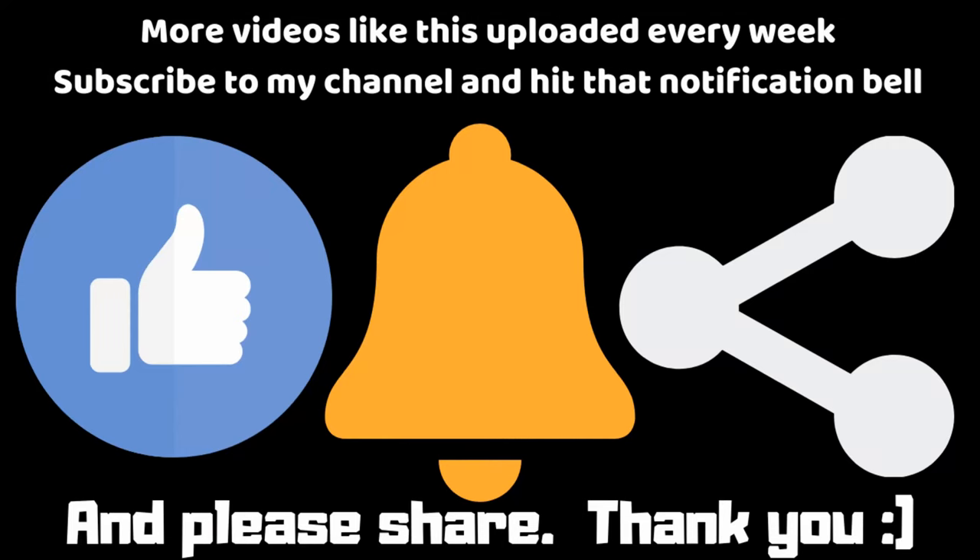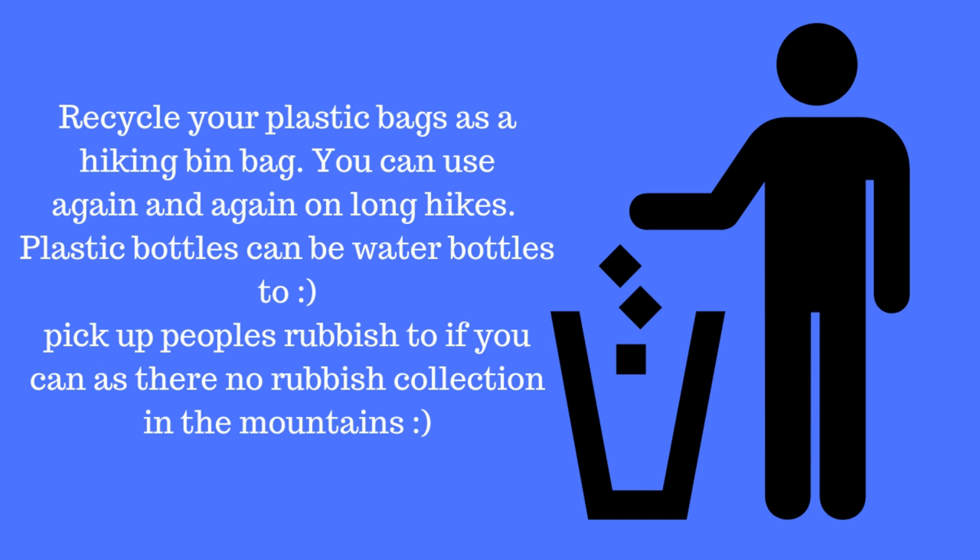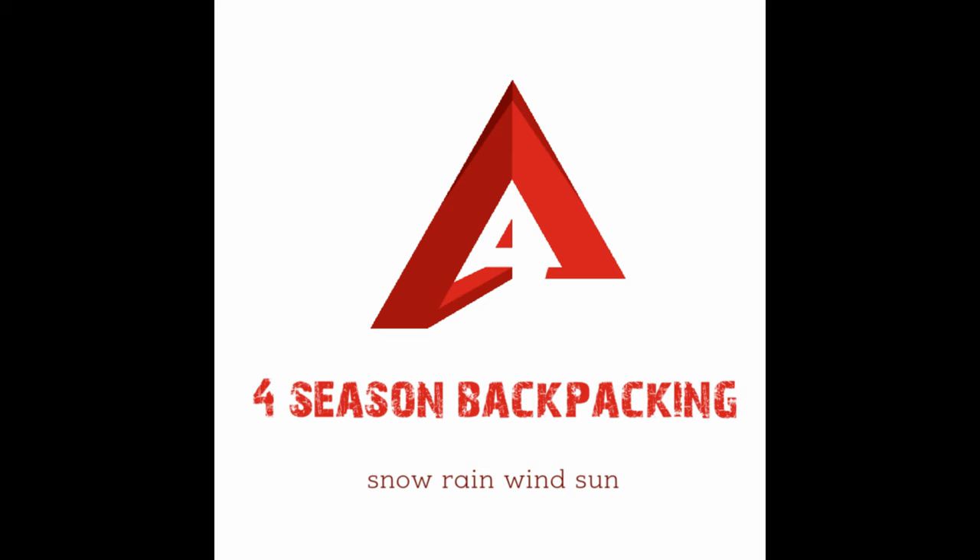Well folks, I've got a whole backlog of videos to upload. And while I'm skint and got no money, I thought I might as well edit them and upload them now. Enjoy. Thank you.